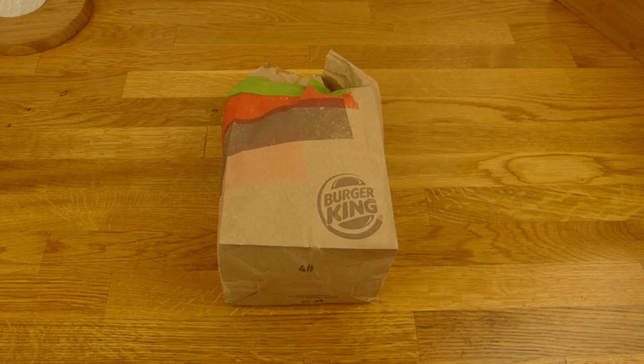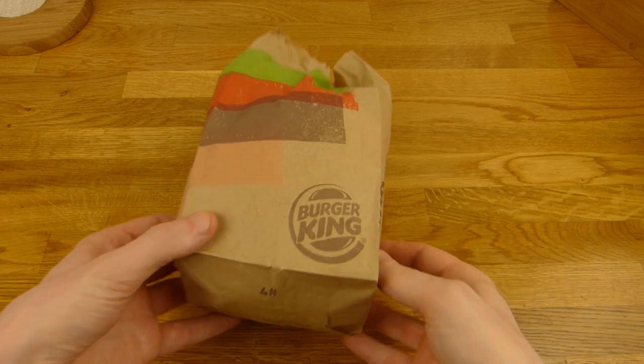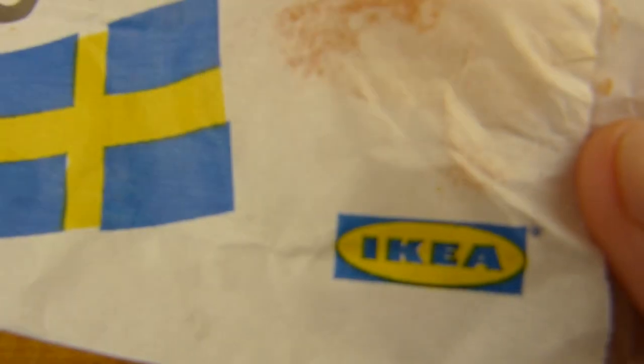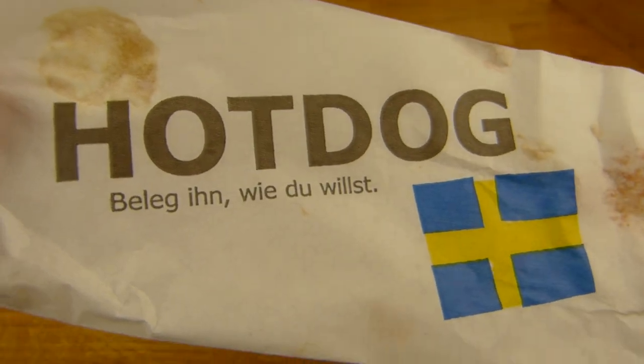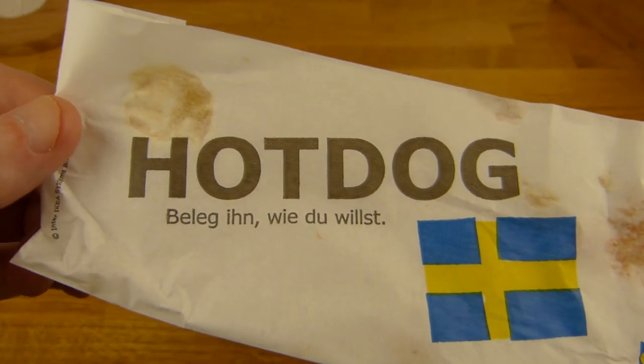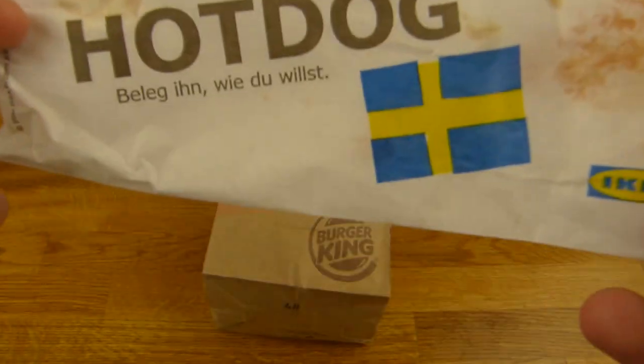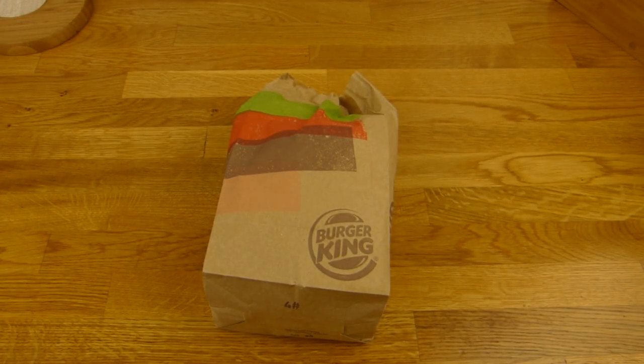Welcome back to another German food review — a taste comparison between Burger King and IKEA hot dogs. They're roughly the same concept, but not 100% right. It's a different sausage, but the toppings are the same: roasted onions, mustard, and ketchup.